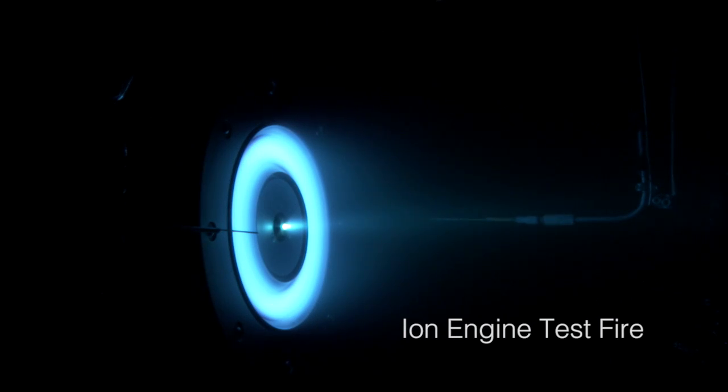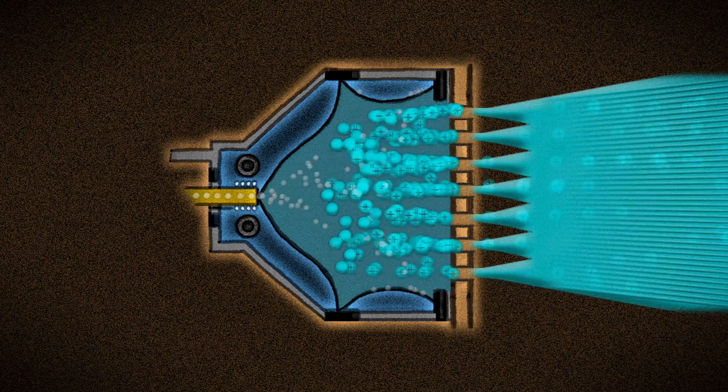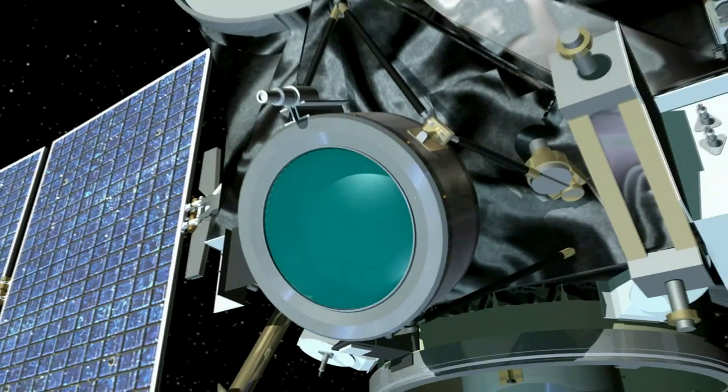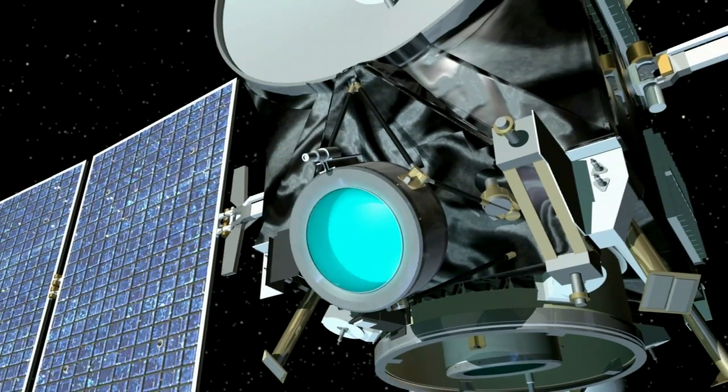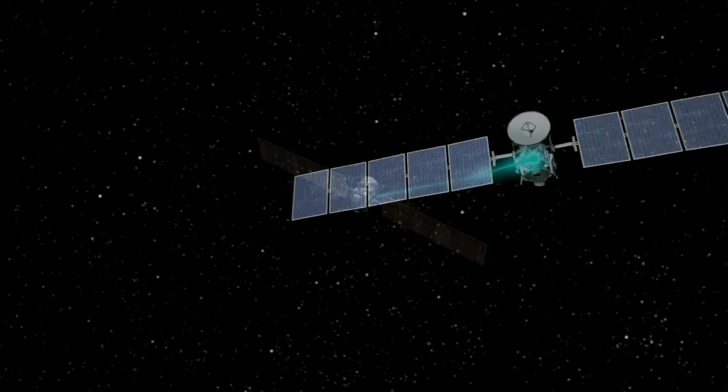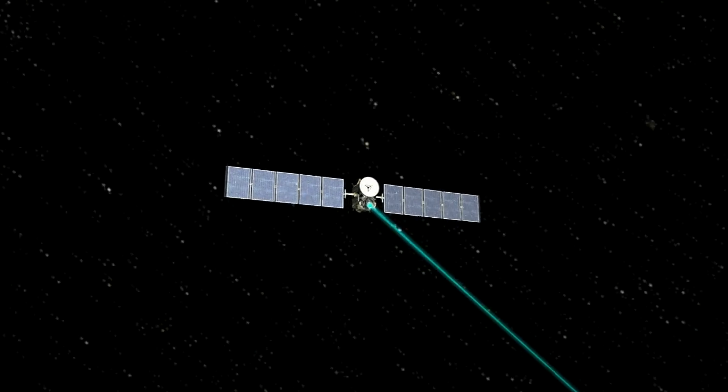They're going out so fast that each individual ion gives a relatively large push back on the spacecraft. So if I'm the spacecraft, could you push me as hard as I'm going to feel from one of these thrusters? I barely felt that. That's right — the engine pushes on the spacecraft as hard as this single piece of paper pushes on my hand. In the zero-gravity, frictionless environment of space, though, gradually the effect of this thrust builds up. At full throttle, it would take Dawn four days to accelerate from zero to 60 miles per hour. Wow, that is a slow car, isn't it?